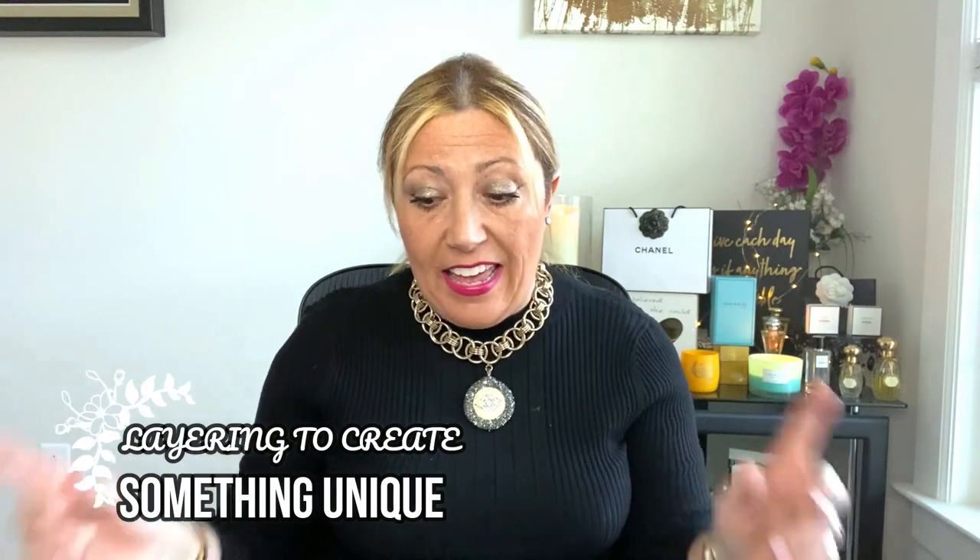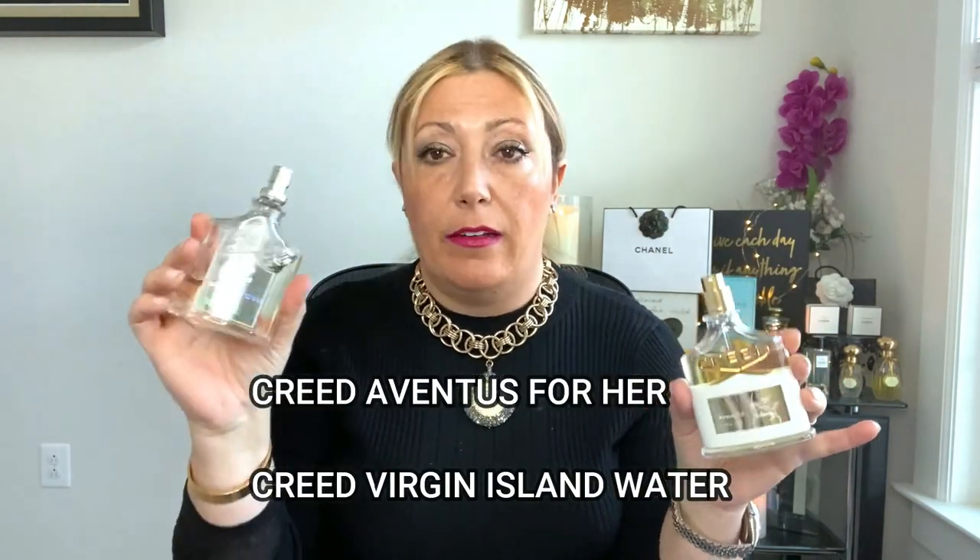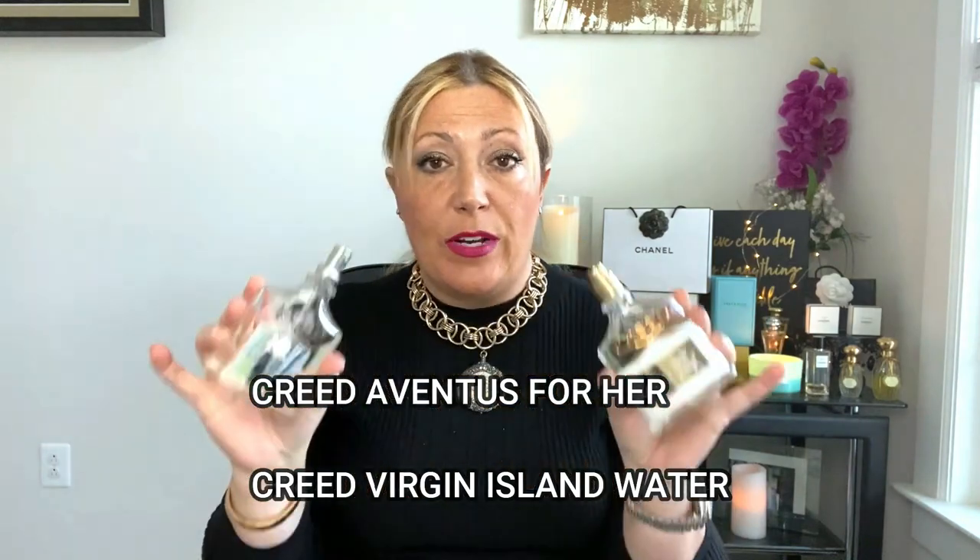There are many reasons why you may want to layer. The first reason is because you want to create something unique — you don't want to smell like anybody else. I want to share a perfect combo I think is made in heaven, and I'm talking about two Creed fragrances: Aventus for Her and Virgin Island Water. Aventus is fruity, woody, fresh, and musky, while Virgin Island Water is more beachy.